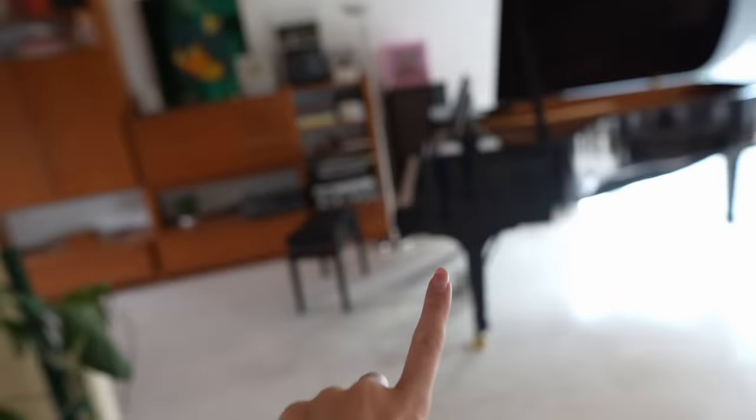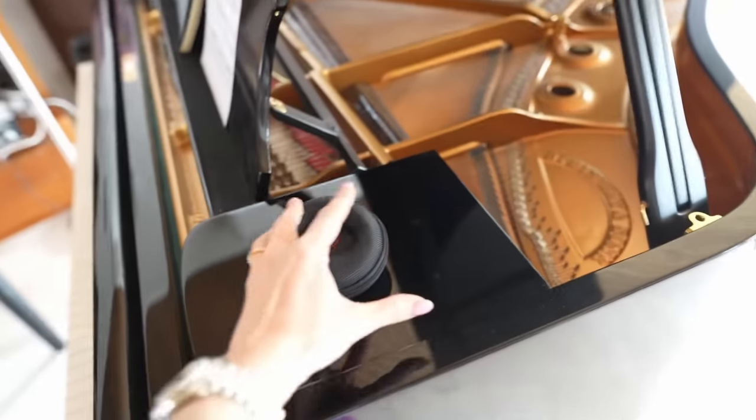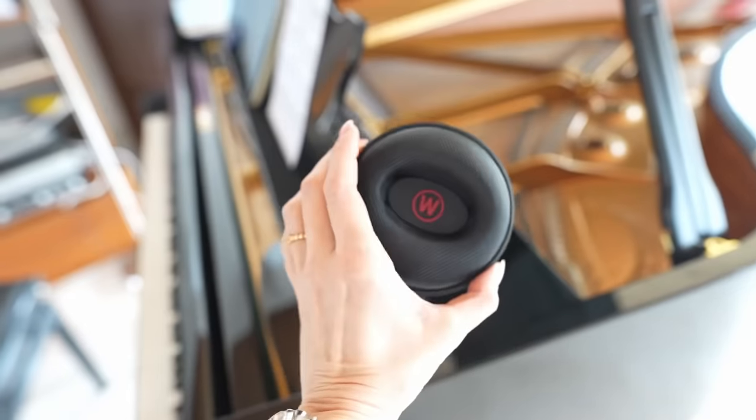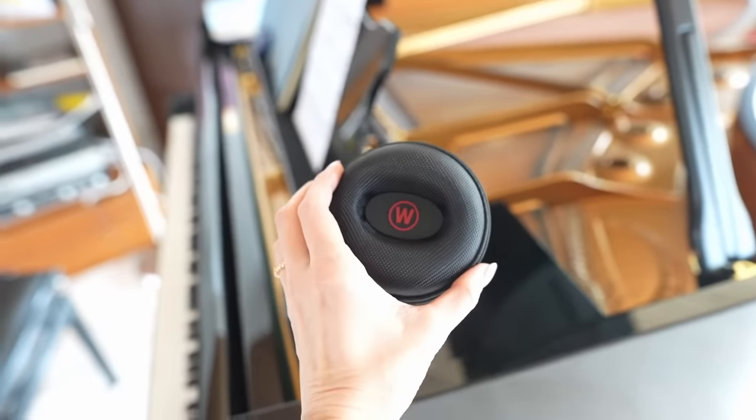You can win a Speedmaster Moonwatch Professional in collaboration with the sponsor of this video, Chronext. The secret to that is in this little watch case, but we will first get to the video and I will tell you about the Speedy in a bit.